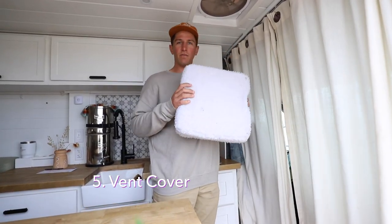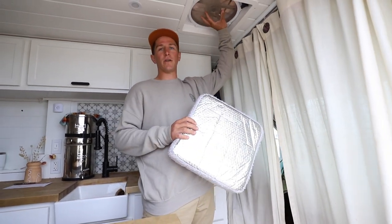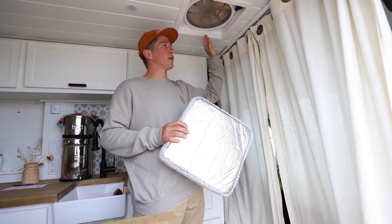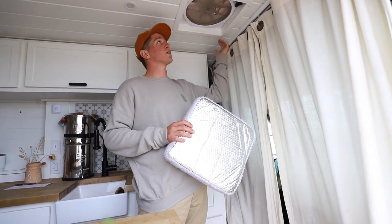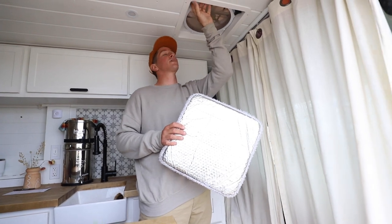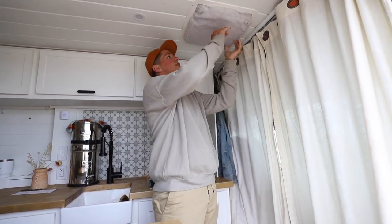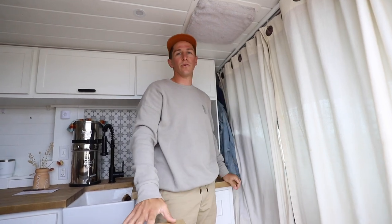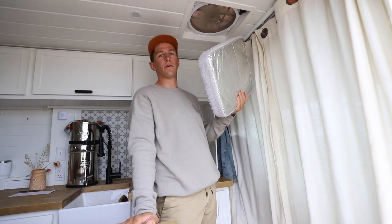Number five is our insulated fan cover. This is for our exhaust fan. We mounted our exhaust fan up in the front of the van, pretty close to the windshield, so when we drive we get a lot of wind and road noise that enters through the fan. So besides just turning it off, we actually just shove this little guy in there and that cuts down the road noise dramatically. It's really cheap too — like $12 or something.